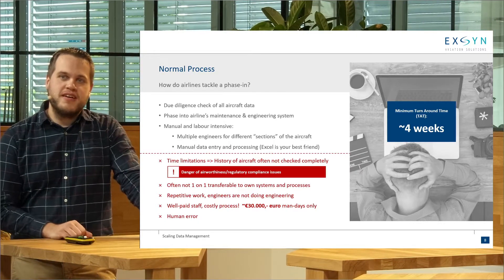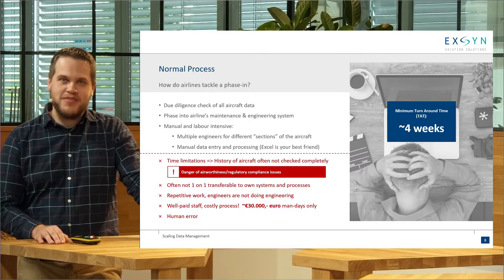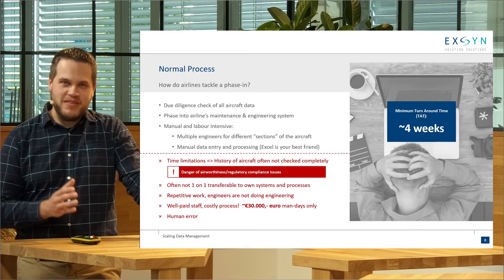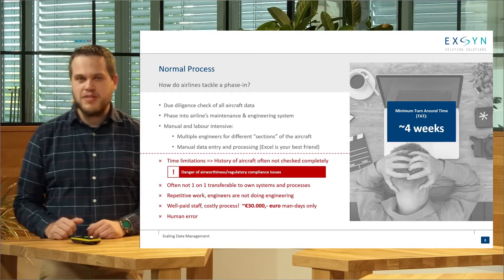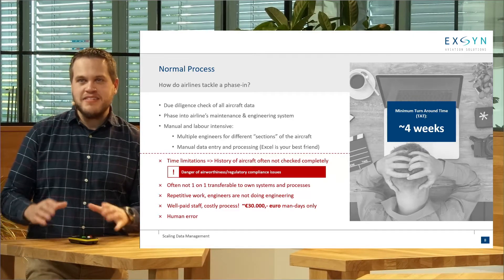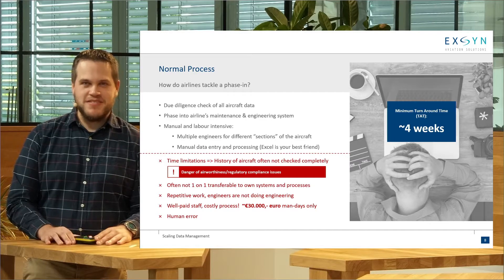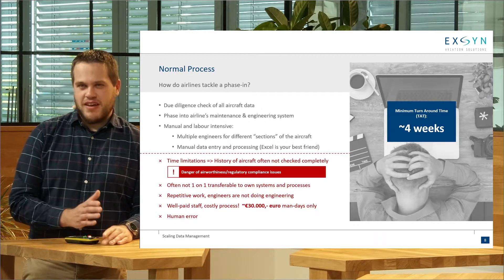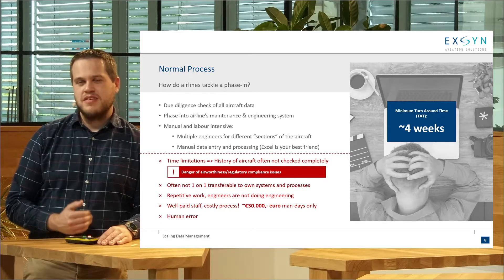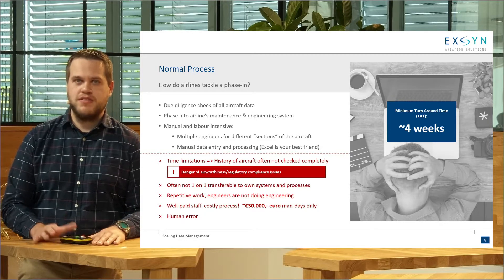Because of those time limitations, not always the whole history of the aircraft can be checked before it starts flying, which can have some implications and things being missed that might be important. On top of that, they always face a situation where a happy seller who is glad to be rid of the aircraft puts minimal effort into providing the required data, and the team needs to somehow get it into their system. That's a very repetitive, manual job that engineers generally don't enjoy — it's not real engineering, not why they went into the business. For four weeks, it's already quite costly; a rough estimate puts it at around €30,000 in purely staffing costs.